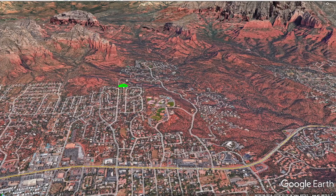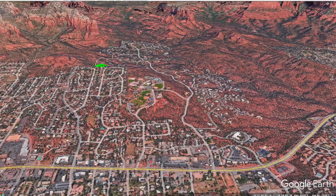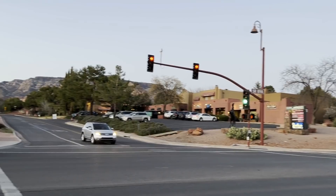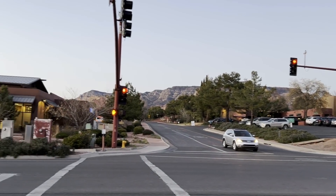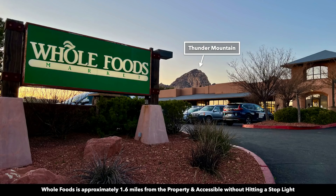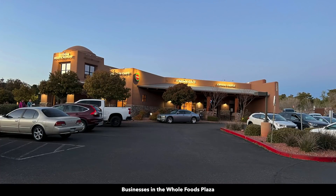This is Google Earth and here is the one acre parcel highlighted in green. Down here is the intersection of 89A and Soldiers Pass Road. Before you reach the stoplight at that intersection you can turn into the Whole Foods Plaza where you will find Whole Foods, Chase Bank, dining, and other local businesses all without ever hitting a stoplight.